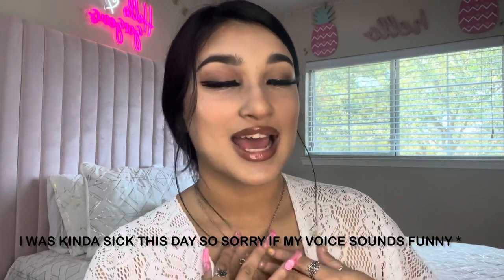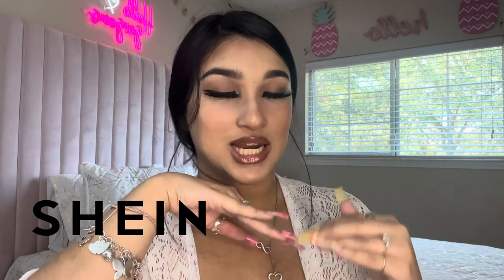Hello guys, welcome back to my channel. My name is Maria Cecilia, and today, as you saw from the title, I'm going to be showing y'all a little puppy haul. I got everything from Sheen. I haven't got all of the supplies yet, but by the time you see this video, I already got my puppy and everything. I'm just showing y'all the Sheen things that I got. Let's get started.